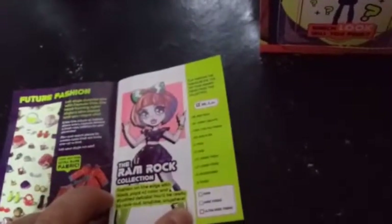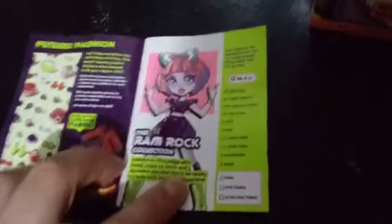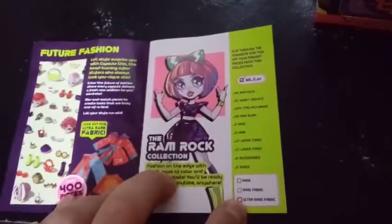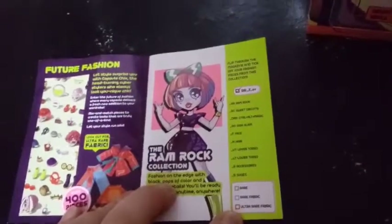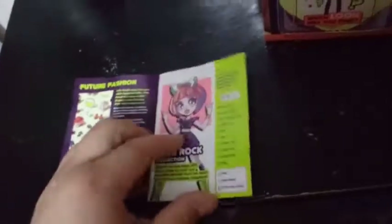There are rares! So there are rares, rare fabric, and ultra-rare fabric. Are all the fabrics the rare category? I'm so confused.